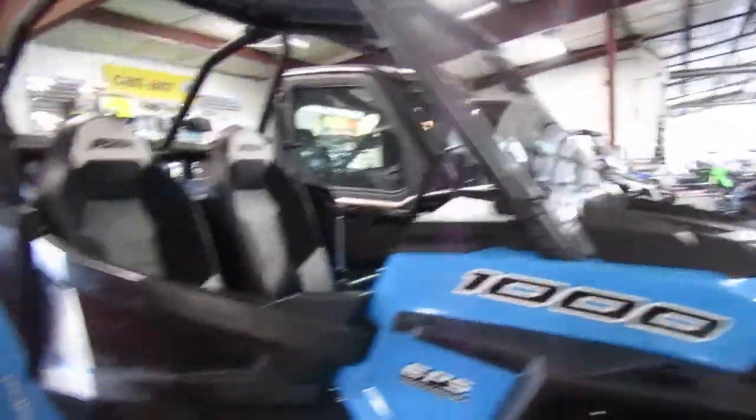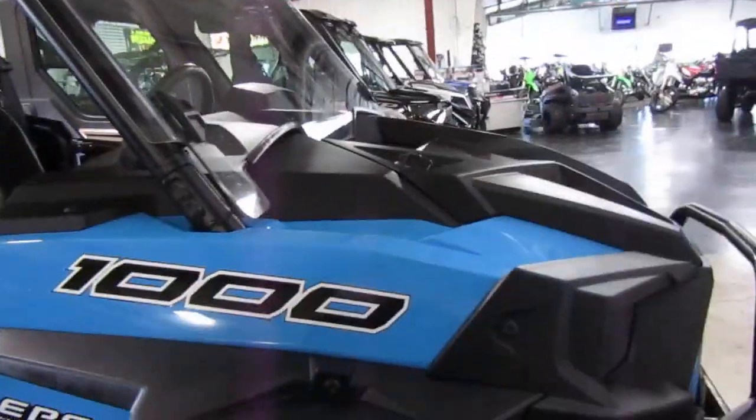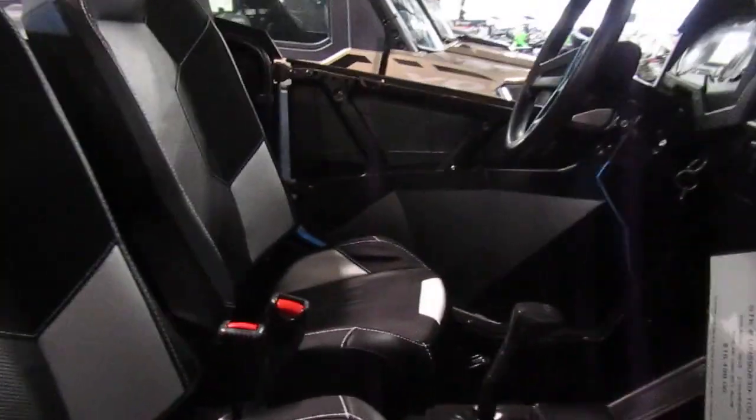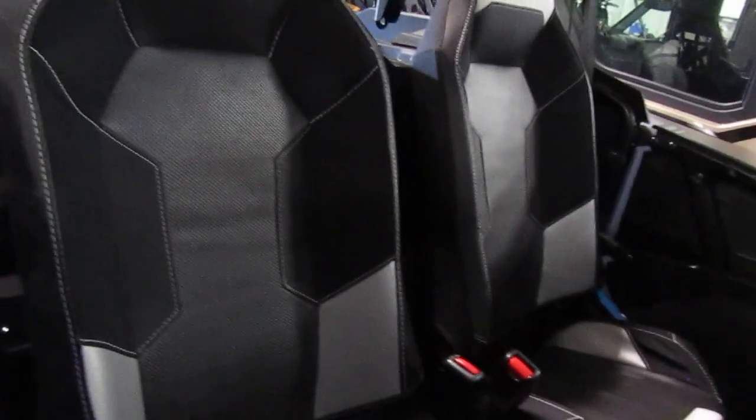Tires and wheels look good. Plastic all looks straight and clean. Paint is still nice and shiny. Seats are in good condition. This one does have a windshield and a roof.